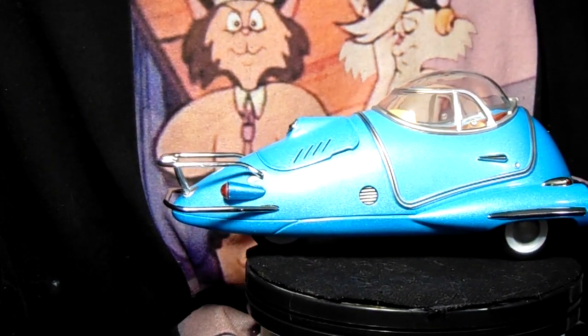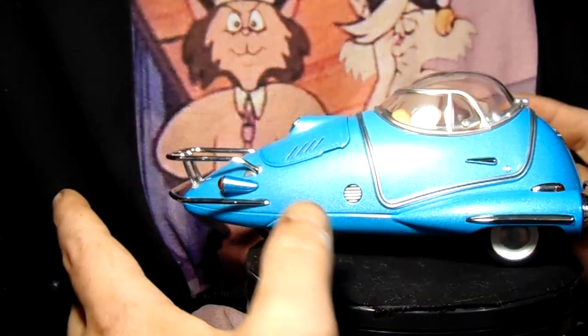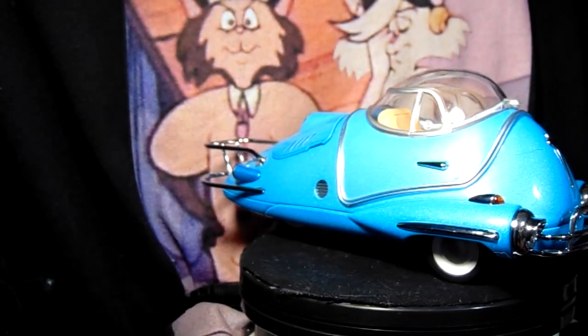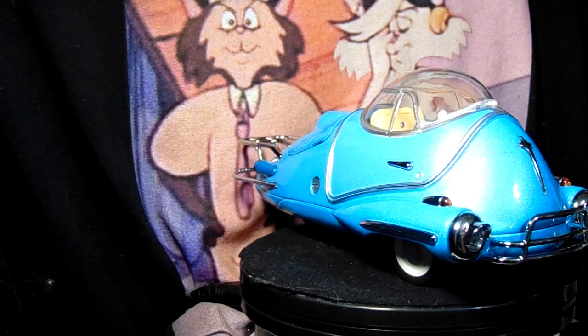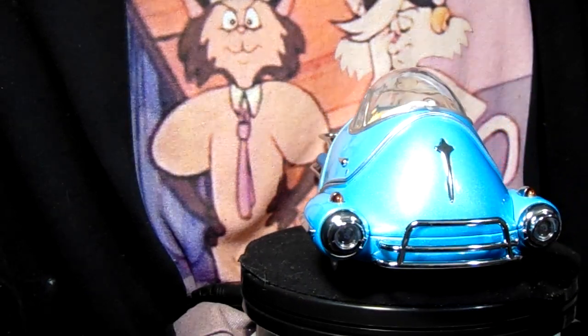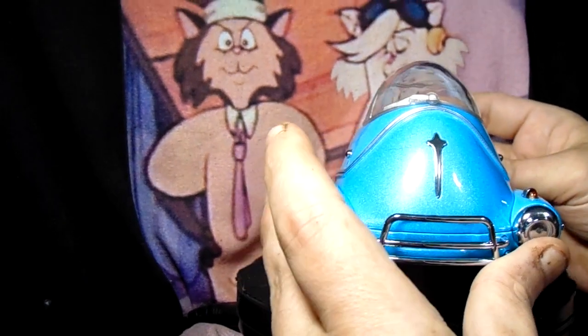And here come the cats. It better not fall. I paid over $200 for this thing. You can find them for around $100 up to $500, and I got this somewhere in between — definitely well over $100.